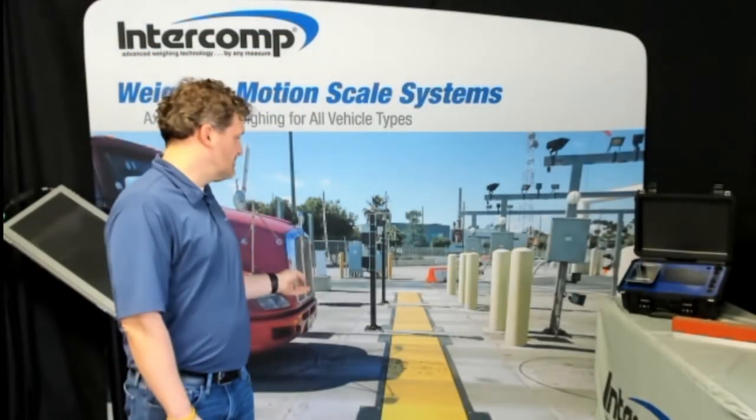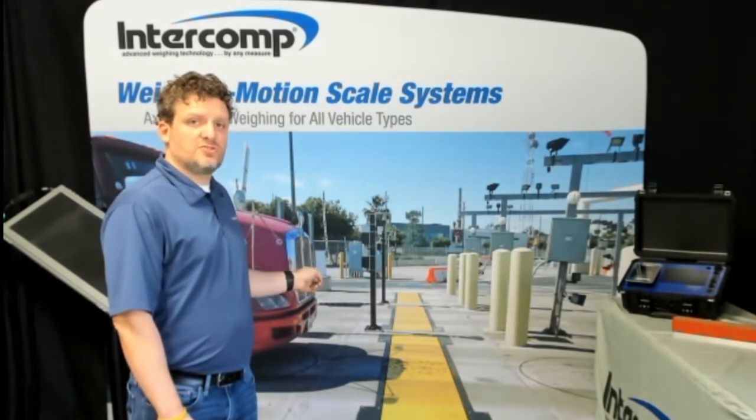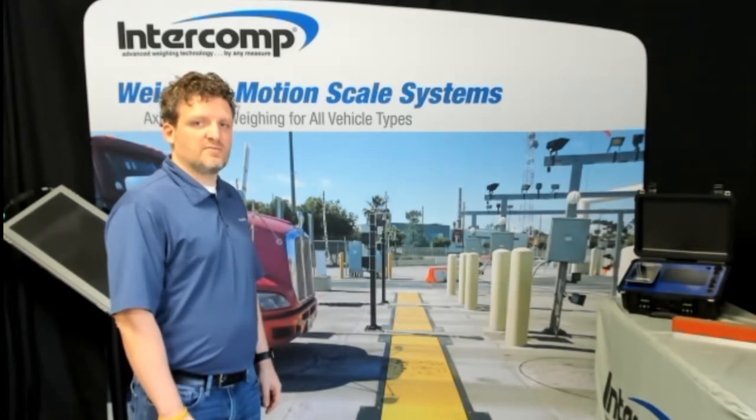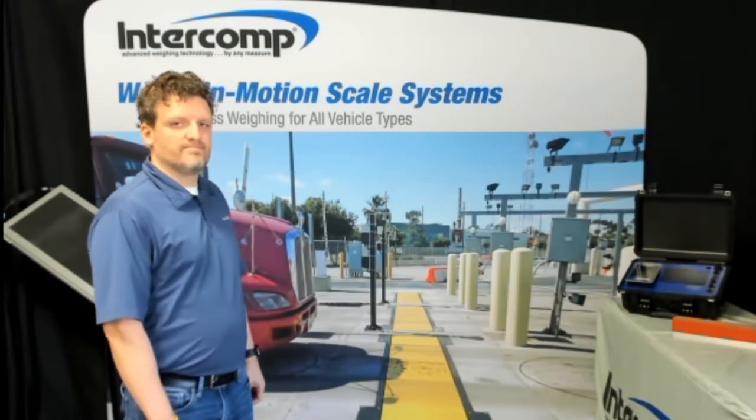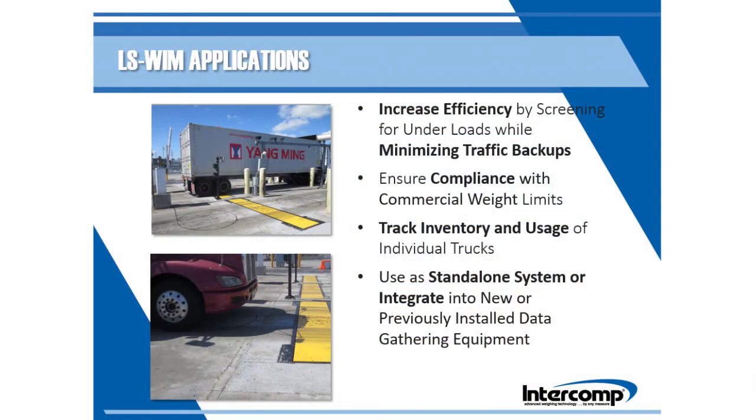Our LSWIM system, which you can see pictured here, provides similar data to traditional truck scales with minimal investment in time, money, and space. The scale is INTEP certified in static mode with an accuracy of 0.1%. The system maximizes value due to its high accuracy while promoting efficiency. LSWIM systems are ideal for high-traffic facilities where minimizing backups is necessary. These systems can also help track efficiency by screening for underloads while simultaneously ensuring weight compliance. Specifically designed software can simplify inventory tracking, while the LSWIM system can be used as a standalone system or integrated into a current data system.